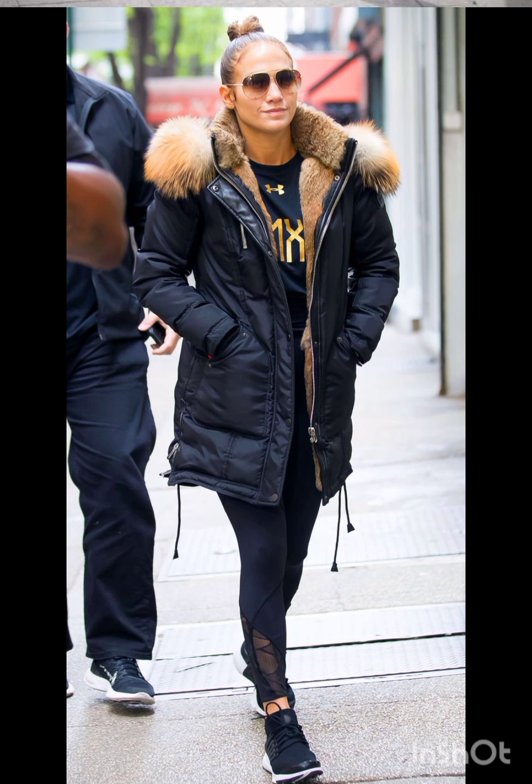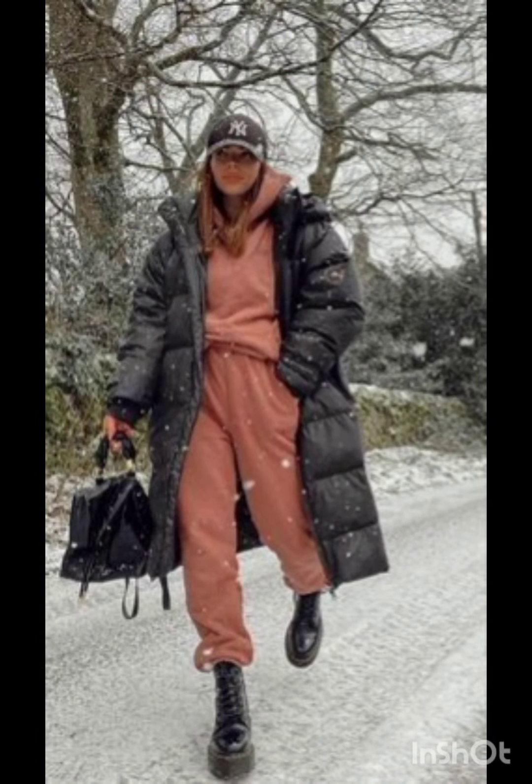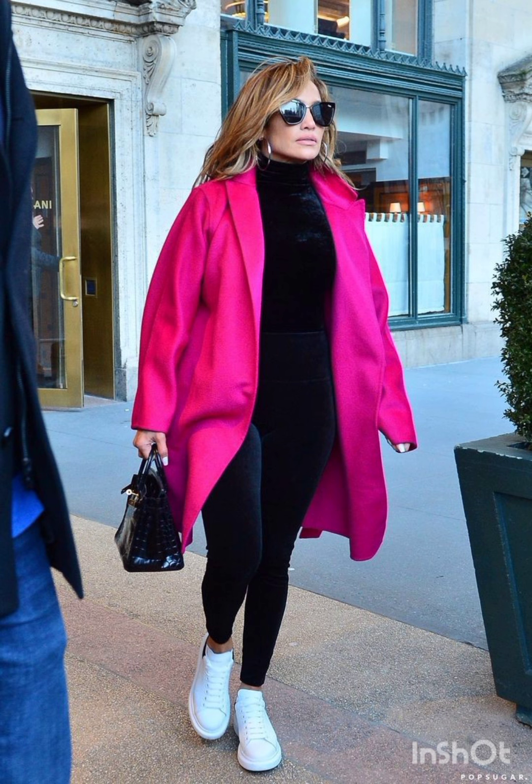Pair a t-shirt dress with sneakers or ankle boots for a laid-back and fashionable look. A denim shirt dress is a versatile choice that exudes casual charm — style it with a belt and ankle boots for an edgy finish.